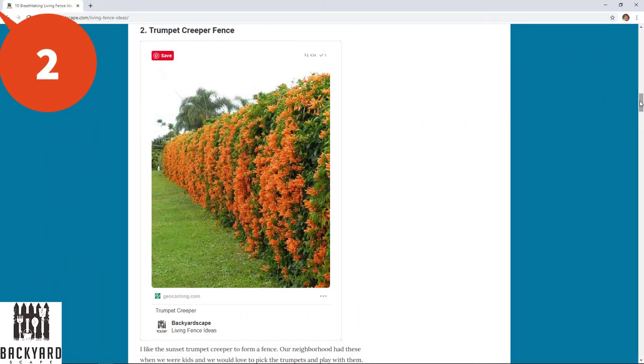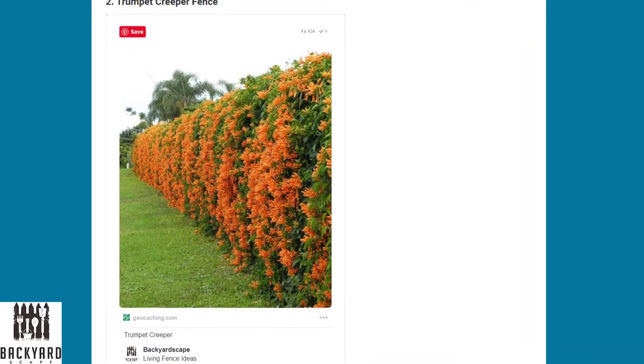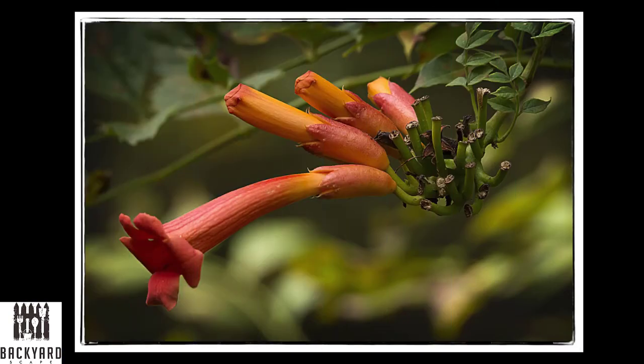Number two is the trumpet creeper fence. I love the sunset trumpet creeper to form a fence. Our neighborhood had these when we were kids and I'd love to pick the trumpets and play with them. They are hardy, so once they're established there is very little that you'll have to do for them. This is a vine, so you will need a small structure underneath just to give them a place to grow. But once fully established it's very thick and luscious and provides a great fence structure for privacy.